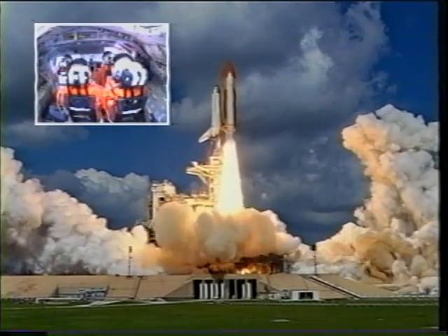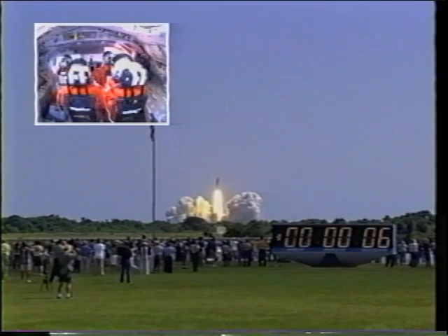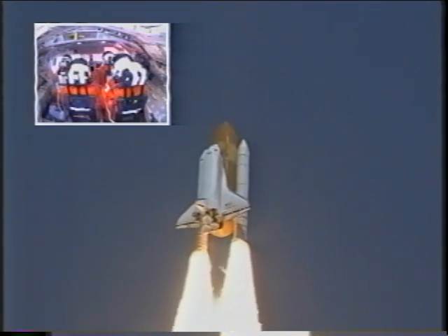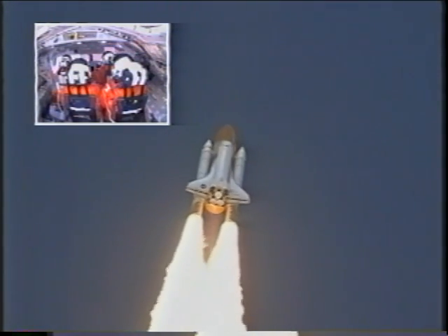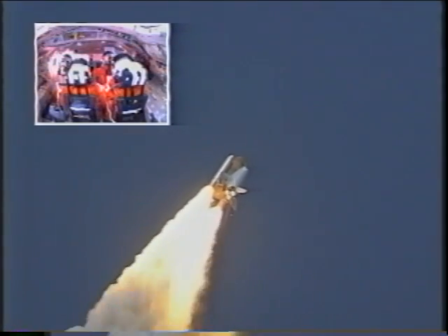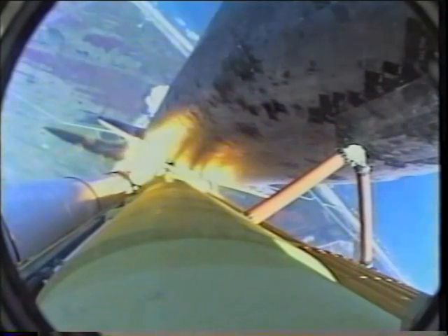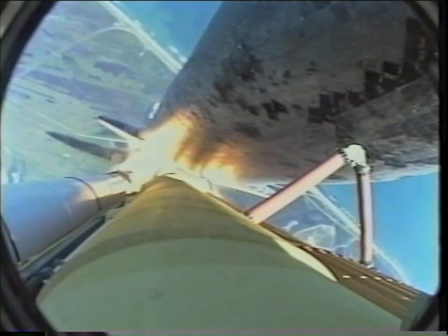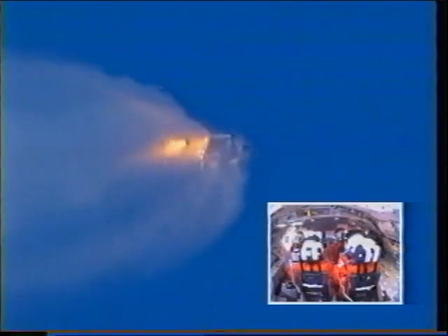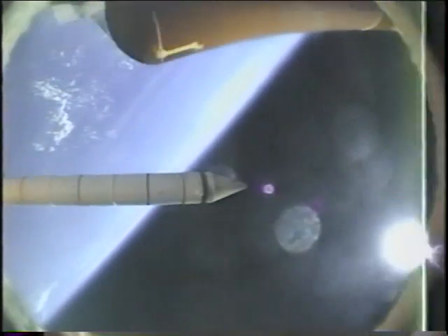I feel the tower going — accelerating through 100 miles an hour. Discovery, roll program. Roger roll, Discovery. A view of the crew to the upper left. We had a camera on our external tank — this is the LOX feed line. You see the ET over to the right, the booster on the left. The purpose of this camera was to watch any debris that might fall off. We've got the booster separation here.